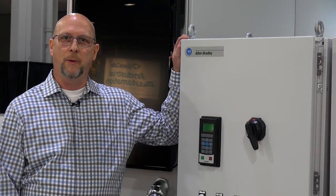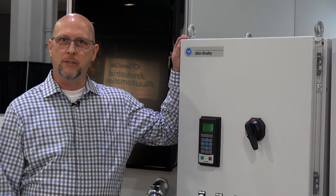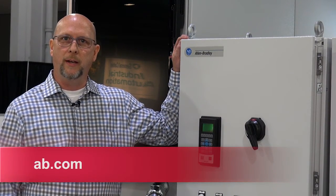You can learn all about these exciting new products by contacting your local Allen Bradley distributor, Rockwell Automation salesperson, or on our website at ab.com.